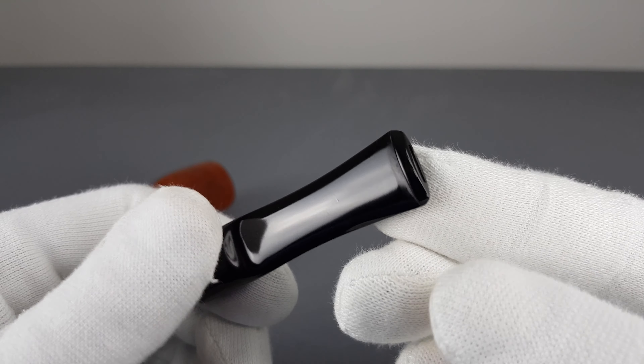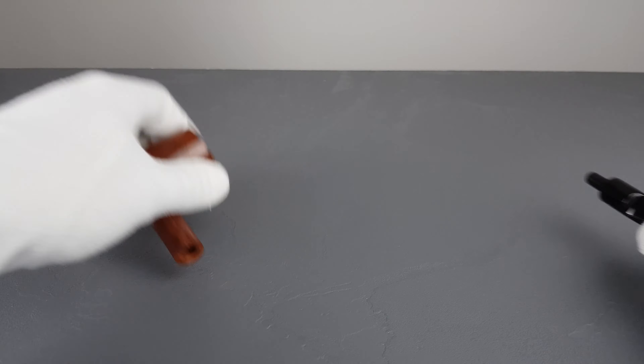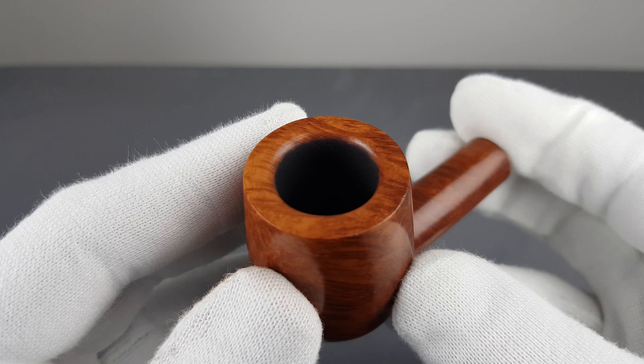Only slight color loss in the logo. No bite marks — beautiful condition overall of the stem.